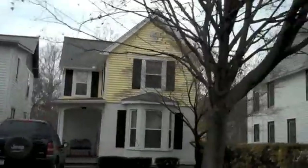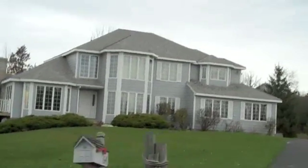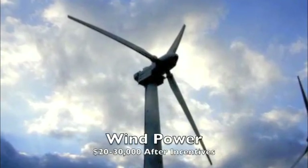When we first started looking for a home, one of the things I knew was the fact that the American home had already doubled in size since around 1960. Get your home energy efficient before you move on to some of the other more romantic or sexy green things.